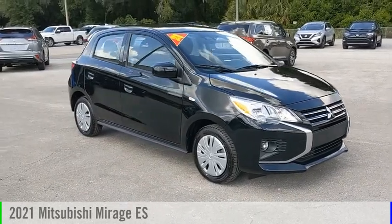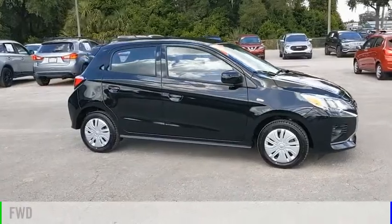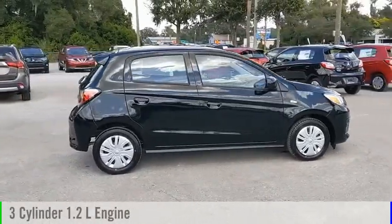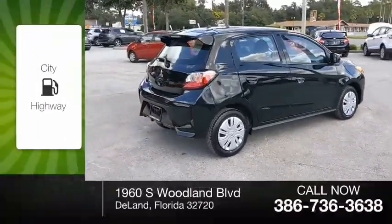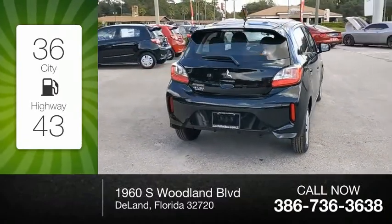You are going to love the 2021 Mirage. This vehicle is powered by a front-wheel drive, three-cylinder, 1.2-liter engine, and comes with a continuously variable transmission. Great fuel efficiency saves you money by requiring fewer trips to the gas station.